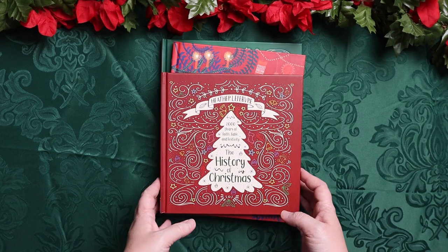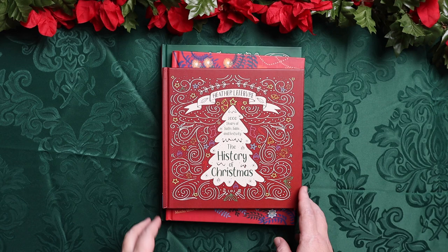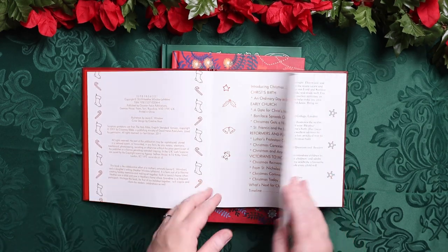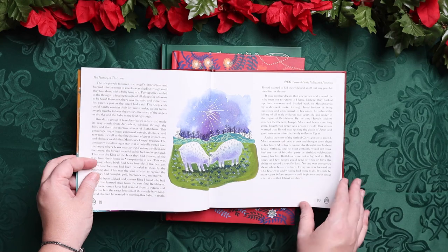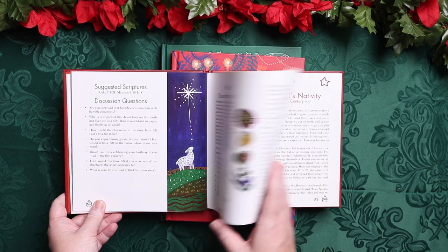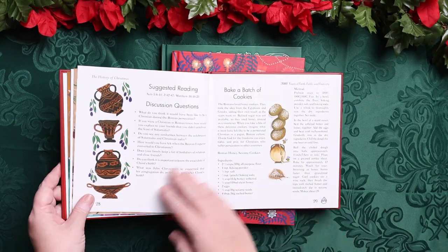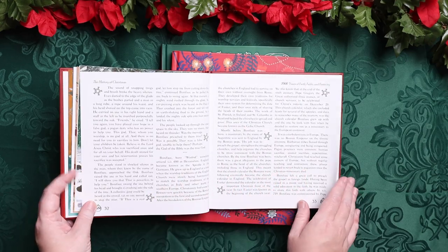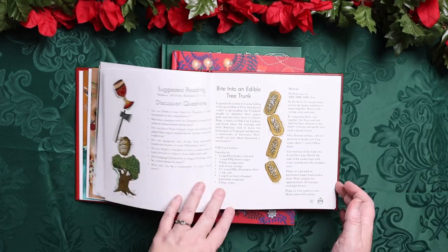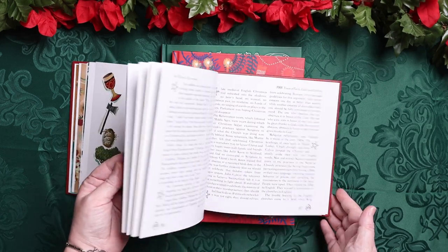These are the new additions I made this year. First is The History of Christmas: Two Thousand Years of Faith, Fable, and Festivity. One of the things I loved about this book is that there are recipes in it, suggested scriptures, and even discussion questions. It's kind of a little bit of everything — honestly a perfect history of Christmas if you just use this book alone. So there's suggested scripture, discussion questions, and recipes. It's just full of awesomeness.